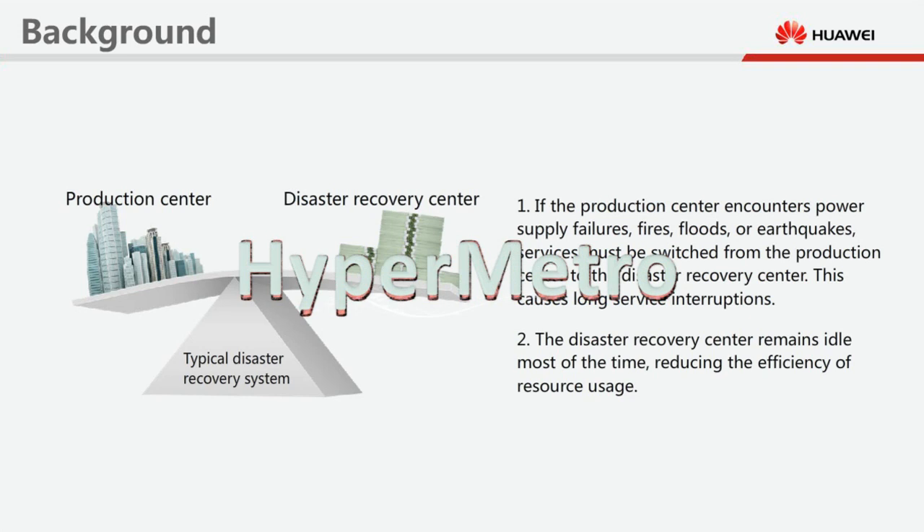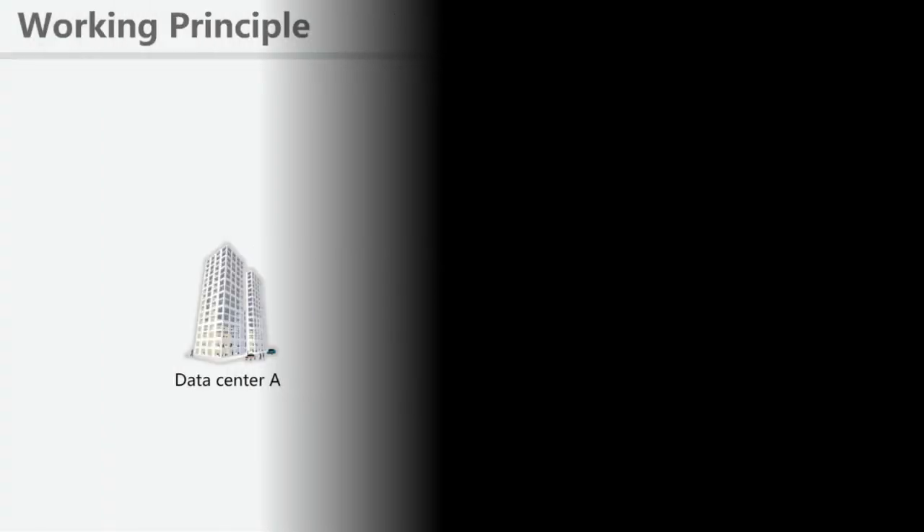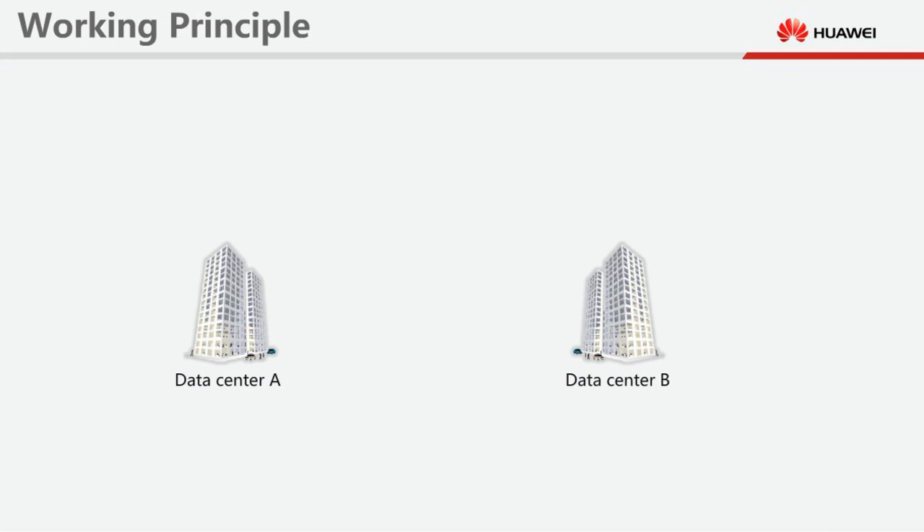To counteract these shortcomings, Huawei has developed HyperMetro. HyperMetro enables storage arrays in two data centres to work concurrently and share service loads, providing a high availability data protection solution. The distance between the two data centres can be as far as 100 kilometres.